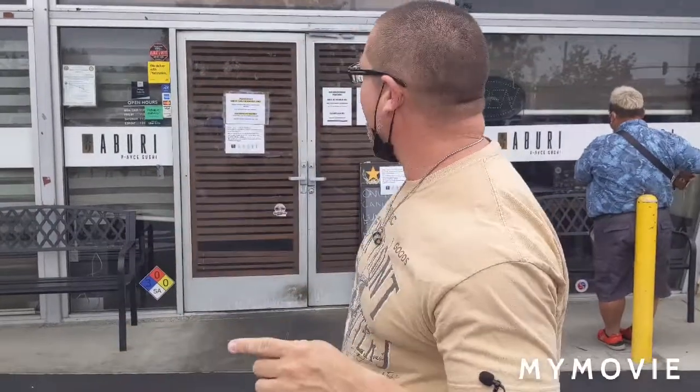Hi guys, it's Christopher with Food Traveler and the IE. Today we are out in Lakewood, California. This is a very special day — I'm out here with my son. We're going to go and check out this all-you-can-eat seafood restaurant called Albury Ace Sushi. Neither one of us has been here before, but we're going to go inside, have some fun, eat a bunch of sushi, and enjoy ourselves. I'm going to give you recommendations on what to do when you go to a sushi restaurant so you get more value for your money.